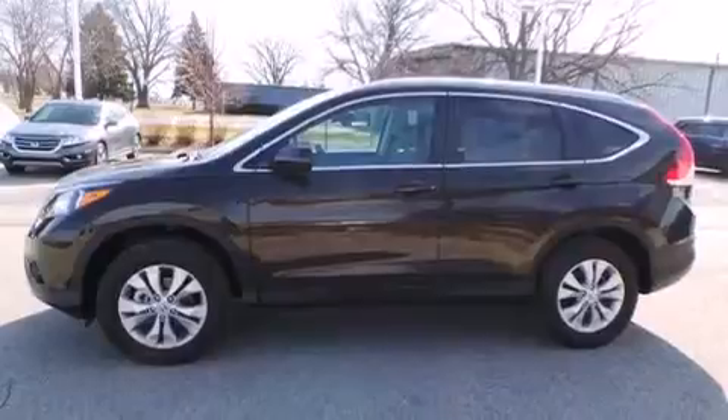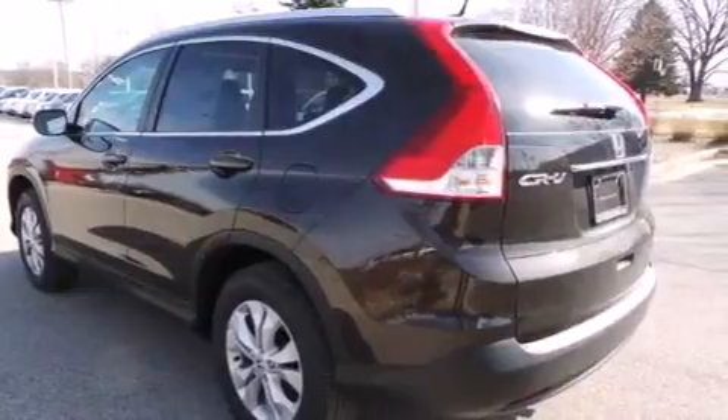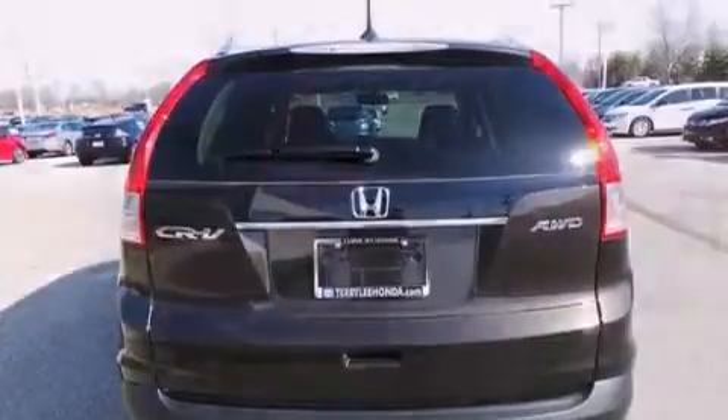Features include heated seats, Bluetooth mobile device connectivity, cruise control, leather seats, side curtain airbags, and air conditioning with automatic climate control, and full-power accessories.